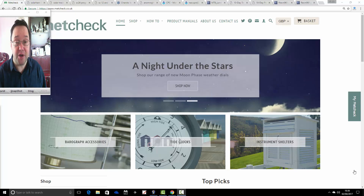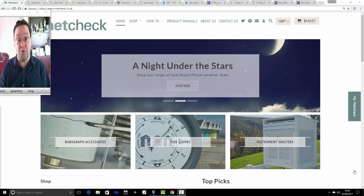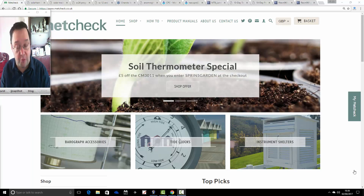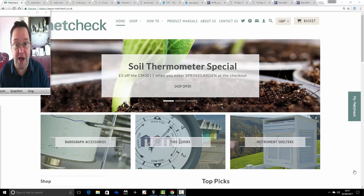Talking of Easter, we're going to be launching the Gazobbies competition in a week's time. A week today we'll be starting our competition in association with metcheck.co.uk weather instrumentation. We'll be running it for a week and the winner will be announced and revealed two weeks today, 16th of April, which is of course Easter day.